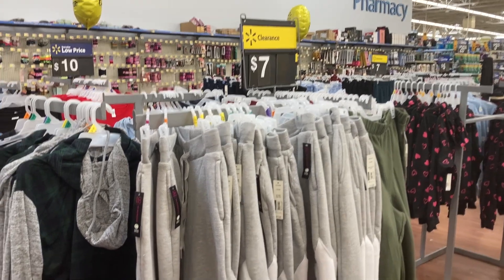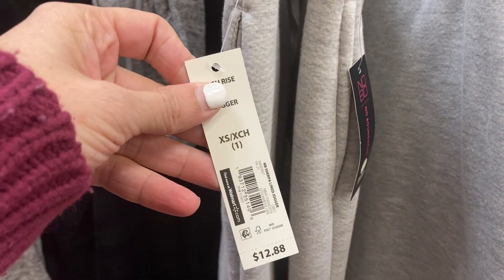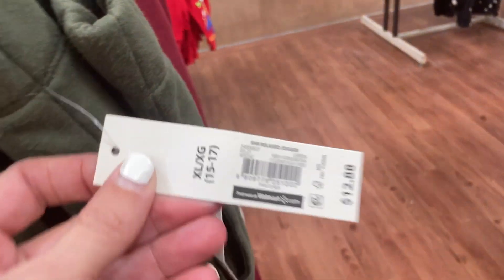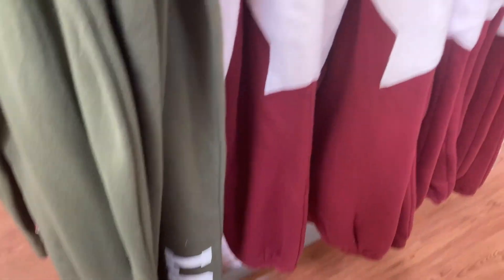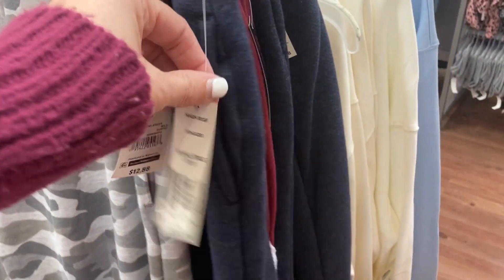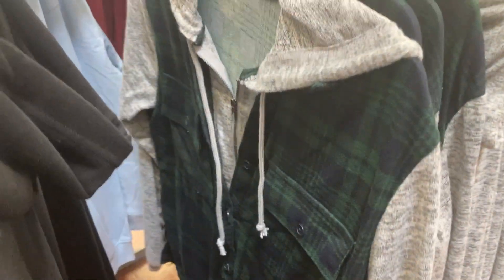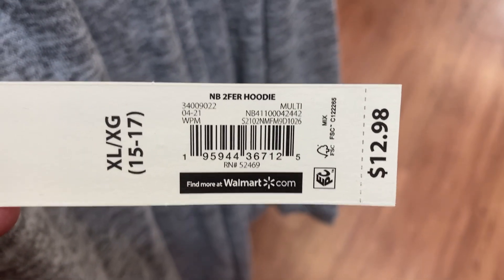Right here I found some more clearance. These are the No Boundaries joggers. They have these gray ones here with a star on them that are ringing up at only seven dollars. They also have these green ones and this red one also with a star on the side. The green ones say love at the bottom. They have these gray camo ones and these green plaid ones with a button up and then a zipper on the gray. When I scanned this, it was coming up for only seven dollars as well.